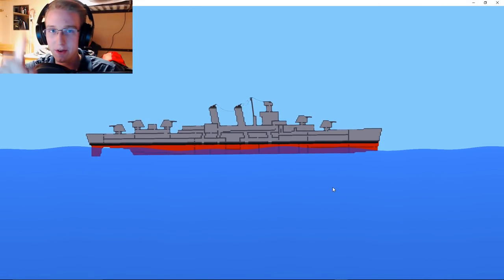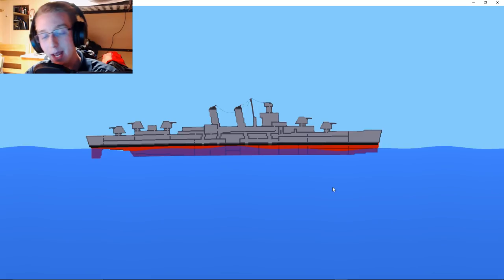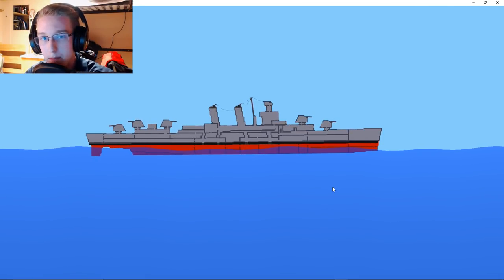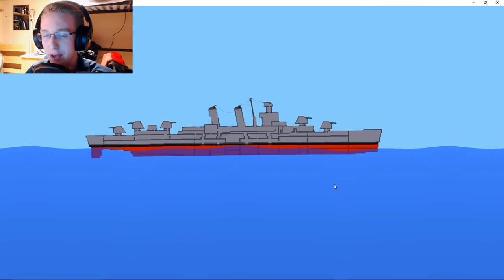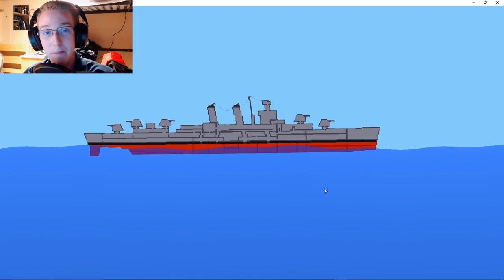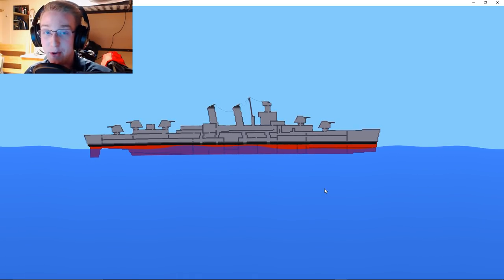Hello everyone, and welcome back to Sinking Ship Simulator. My name is Stephen Markateros, and today we are going to be going through the dark, mysterious tale of the USS William D. Porter — the only ship, at least that I know of, that has attempted to assassinate the President of the United States.